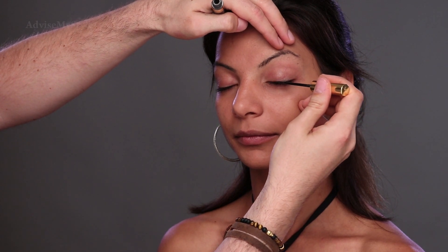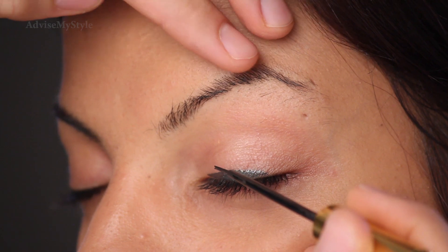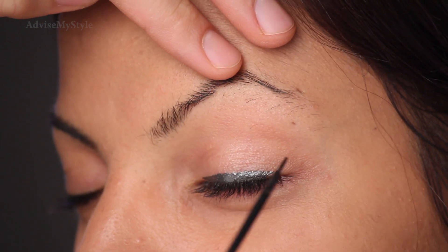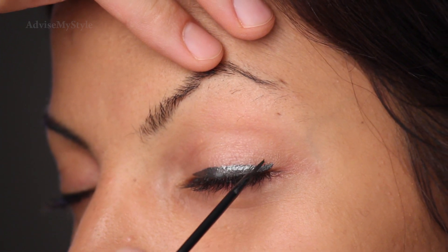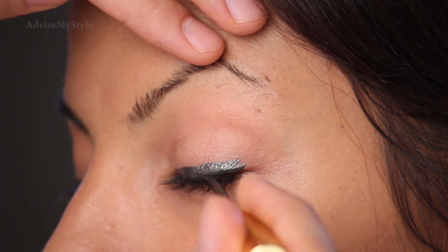I'll also be experimenting with two-angle makeup tutorials, because now that I have two cameras — thank you YouTube, thank you Google, they bought me one. I'll be able to show you stuff from two angles. I hope this will work. This is a little strange for me.